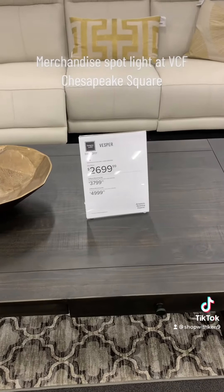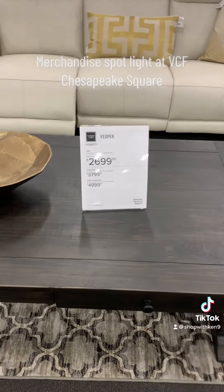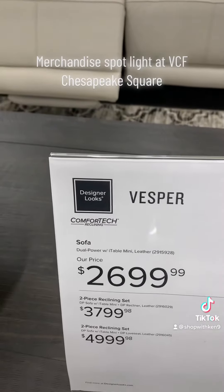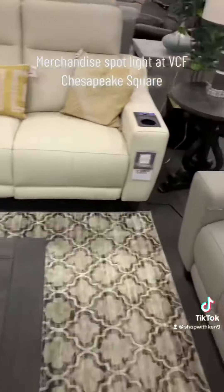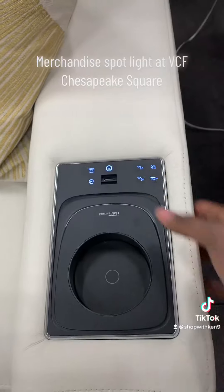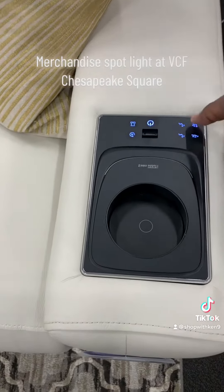Merchandise Spotlight at BCF Chesapeake Square. You can connect your phone right there, and of course it reclines and does everything else for you as well.